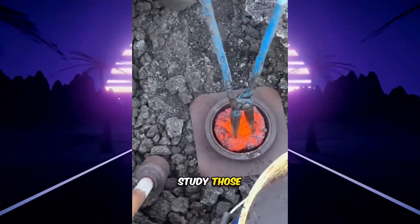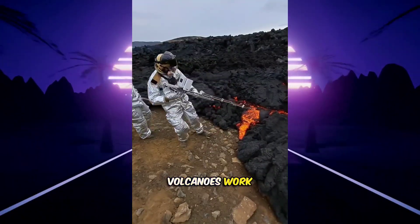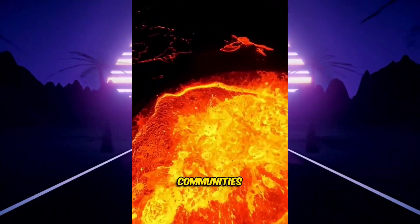Then scientists study those samples to understand how volcanoes work, predict future eruptions, and protect nearby communities.